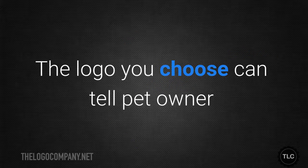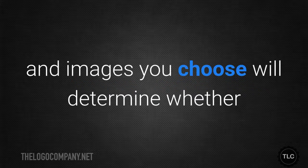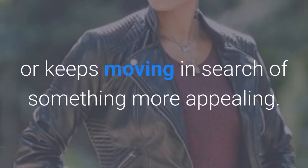All told, this logo provides a clear picture of a company that can be trusted because the people who run it love animals and want to care for them. The logo you choose can tell pet owners a lot about you even if they just glance at it. The shapes, colours, fonts and images you choose will determine whether a potential customer stops to look at your ad or content or keeps moving in search of something more appealing.